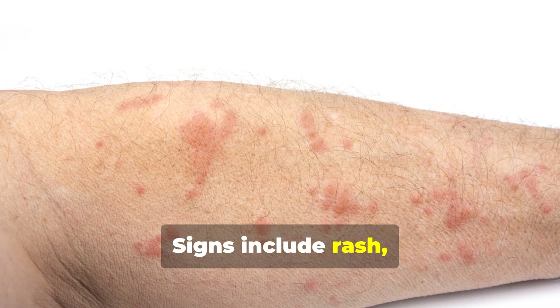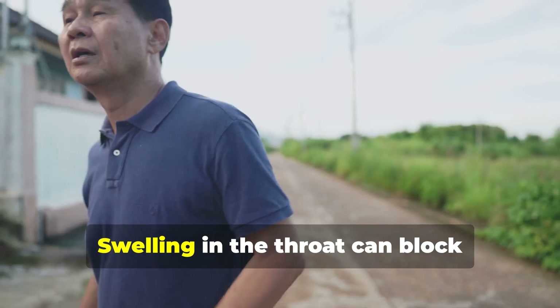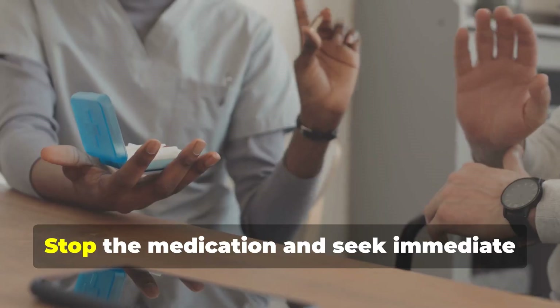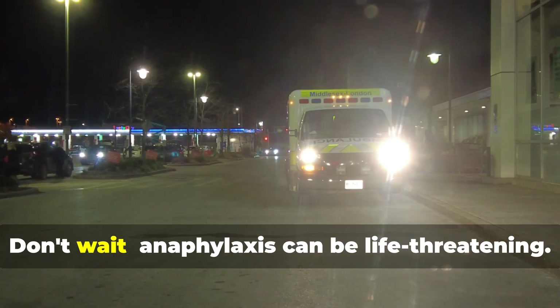Allergic reactions to amlodipine are rare but can be serious. Signs include rash, hives, or swelling of the lips, tongue, or throat. Swelling in the throat can block breathing — this is an emergency. Stop the medication and seek immediate medical help if you notice these symptoms. Don't wait, as anaphylaxis can be life-threatening.